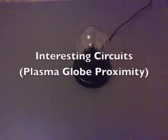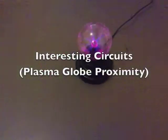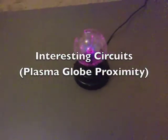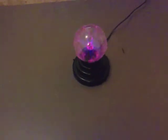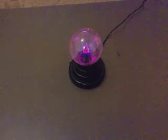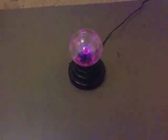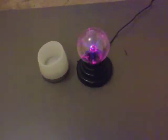I've got a plasma globe here. I'm going to switch it on, and what I'm going to do is put next to it those little mobile phone holders that glow when you receive a call. I'll put that next to it.